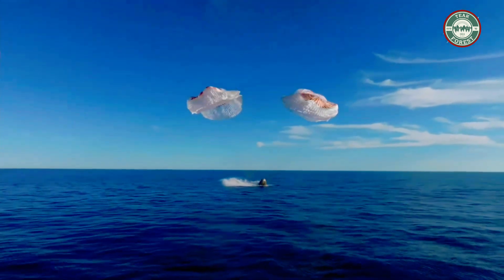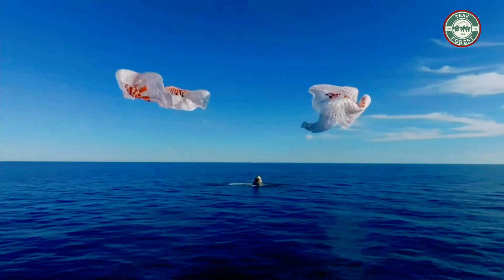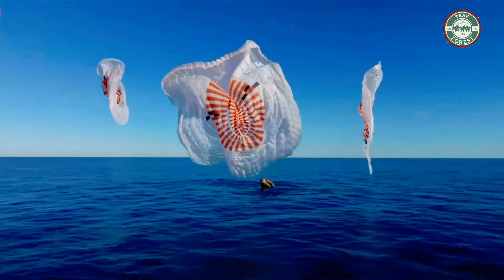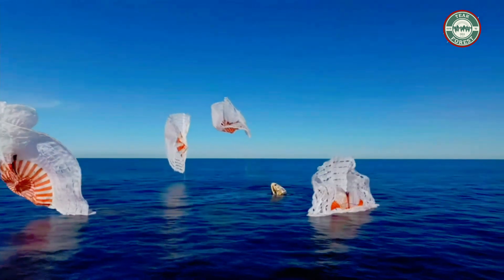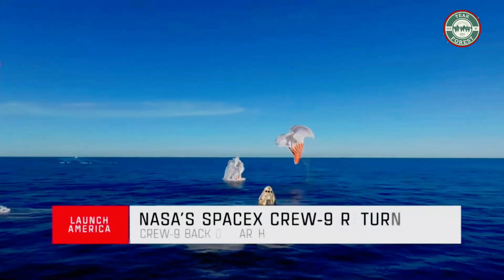Splashdown — Crew Nine back on Earth. Copy splashdown, we see main chutes cut.